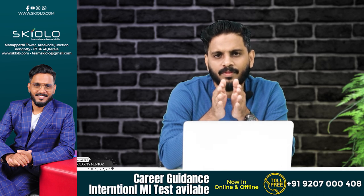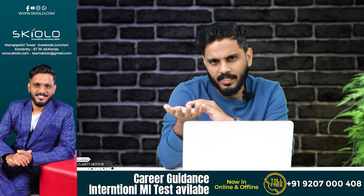The BSc Hospitality and Hotel Administration — I will tell you about the examination details.